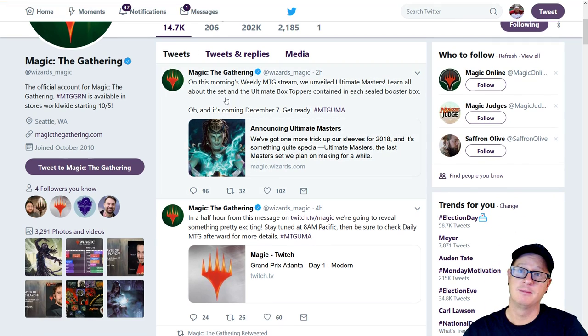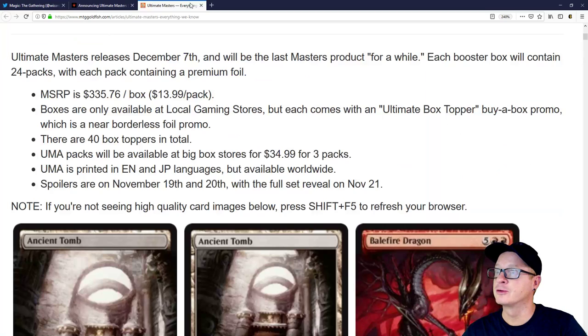If you guys want to be on my Twitter, just go ahead and sign up — it's in the description. Every video, you'll see it. So here's what they've got here.